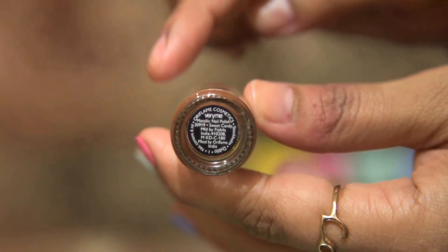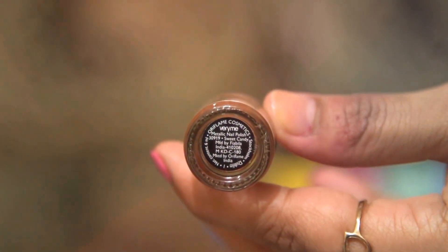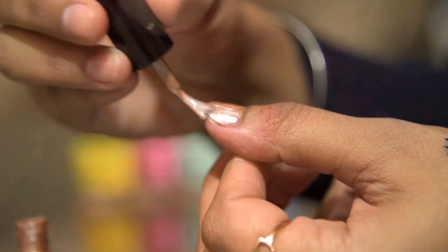Coming to the fifth nail paint, which is from Puriflame Very Me range — the Very Me Metallic Nail Polish in shade Beauty Candy, shade number 30919. The bottle contains 6ml of nail paint. This shade is a very light, peachy shade that looks so natural on nails. It is perfect for any age. It is one of my mom's favorite colors, and after seeing this shade on her nails, I fell in love with it too. I really just love this shade.